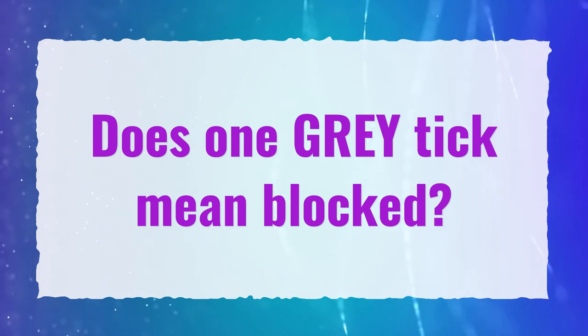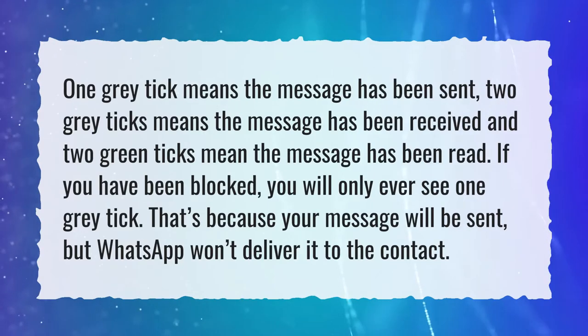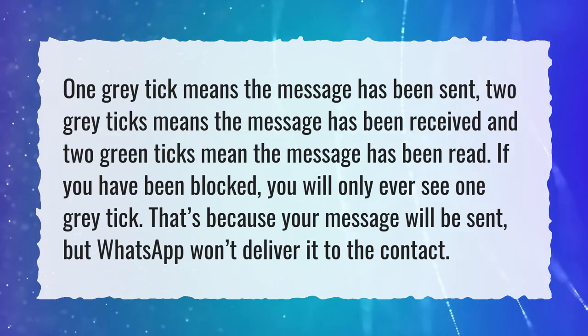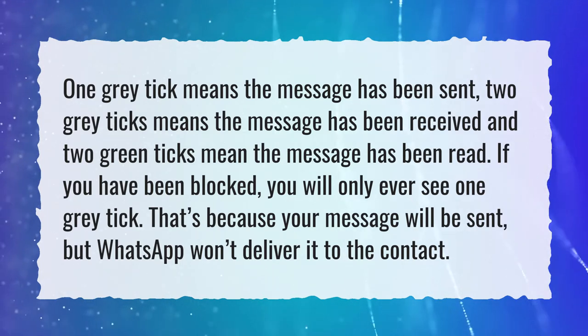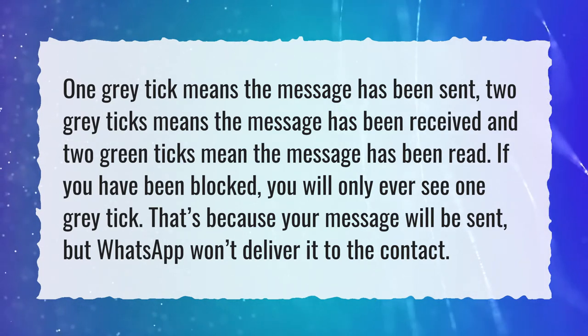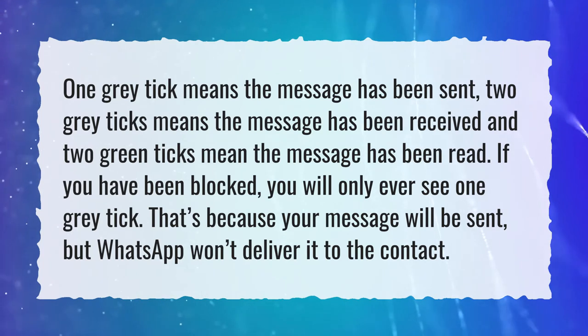Does one grey tick mean blocked? One grey tick means the message has been sent, two grey ticks means the message has been received, and two green ticks mean the message has been read. If you have been blocked, you will only ever see one grey tick. That's because your message will be sent, but WhatsApp won't deliver it to the contact.